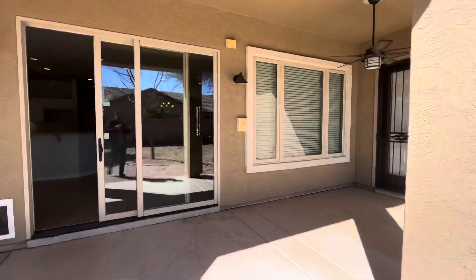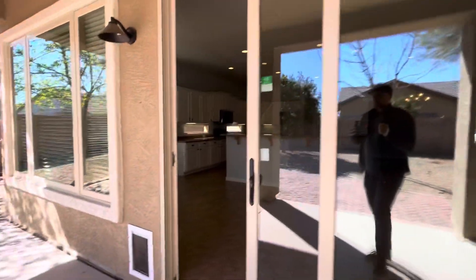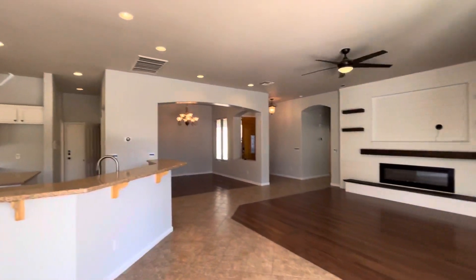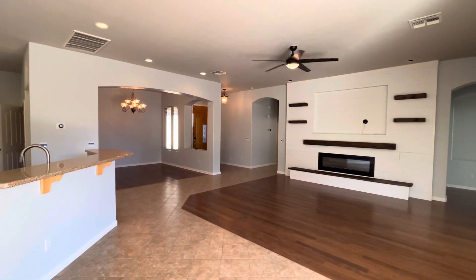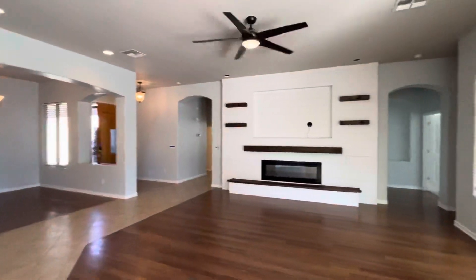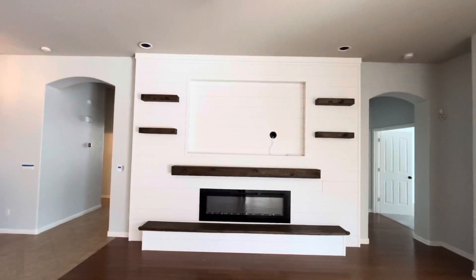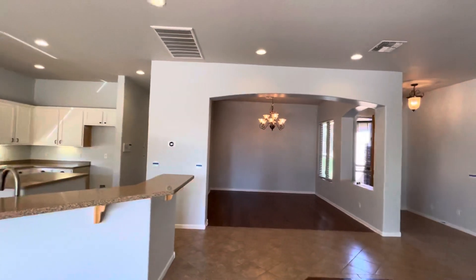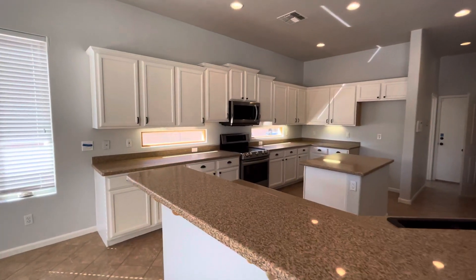That door leads into the primary bedroom, and there is an intercom system I noticed throughout the house. If you have any questions on this property, the listing will be down in the description. Reach out to my brother or myself — our contact information is in the description — and we'd love to help you buy or sell your next property. If you haven't subscribed, go ahead and subscribe — we'll be bringing videos at you all the time. Thanks for watching!